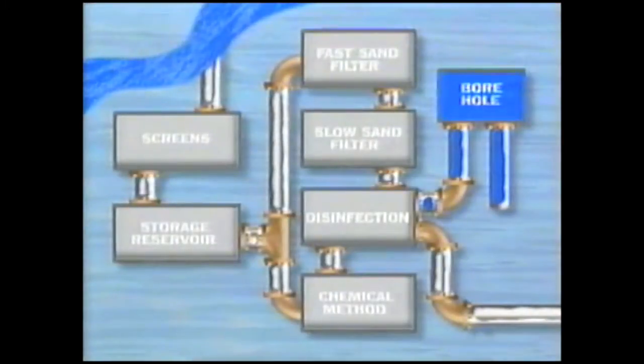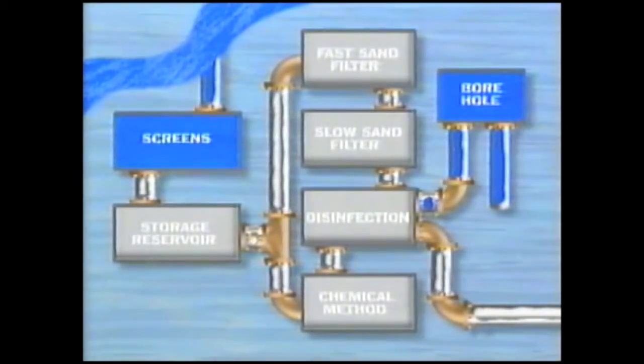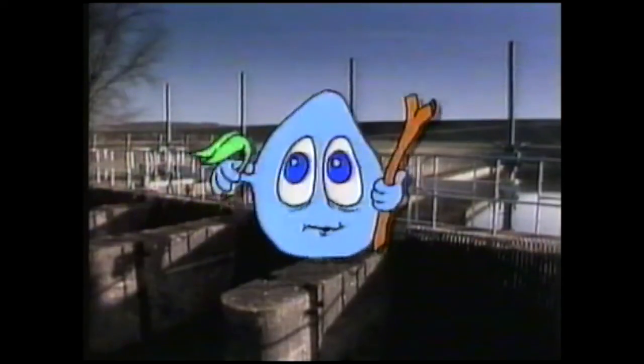Water that comes from rivers, however, needs more treatment. The first stage in that process is to pass the water through a screen. This removes debris such as twigs and leaves.